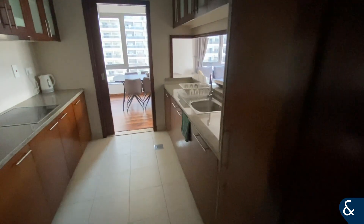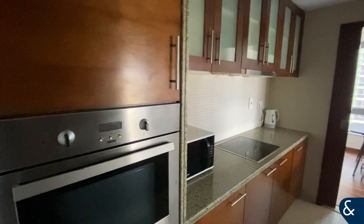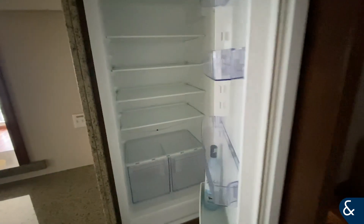Entering the apartment, to the right-hand side we have the guest bathroom and just next to here we have the storage space for the utilities. Then we have the kitchen area which is fully equipped with appliances.